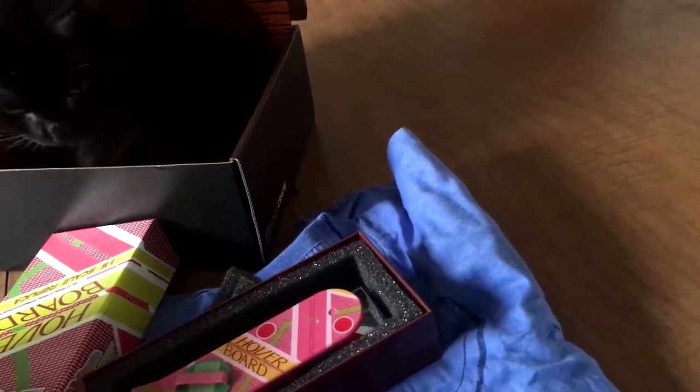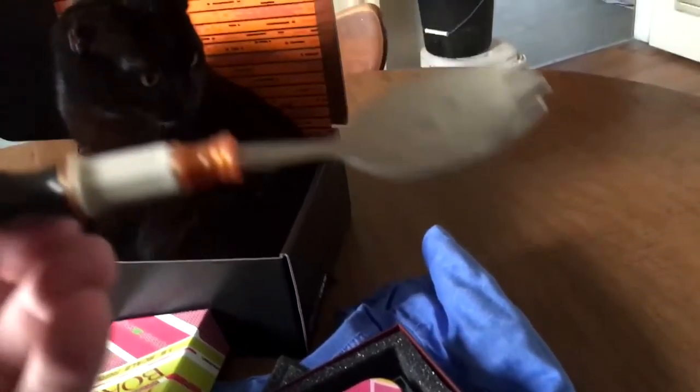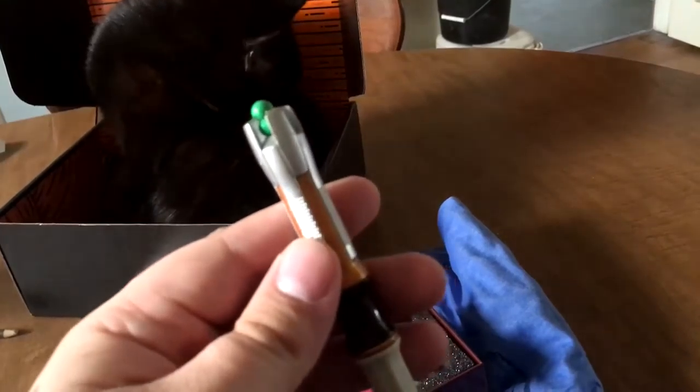Since we're talking about time, it would be a shame to leave out the Time Lord. We have a Sonic Spork. I've seen this thing — this is really cool. I like it. And it's going to be handy for me because I like to eat cereal and other things.